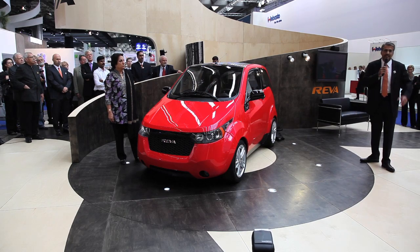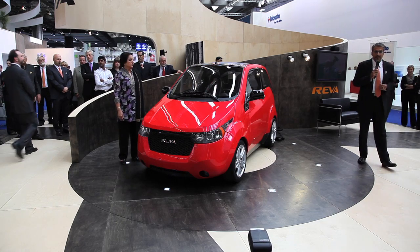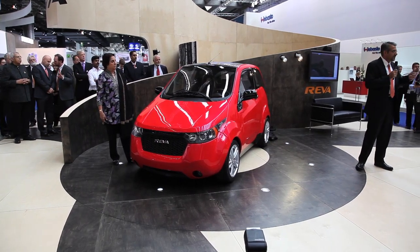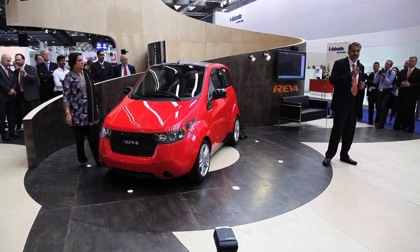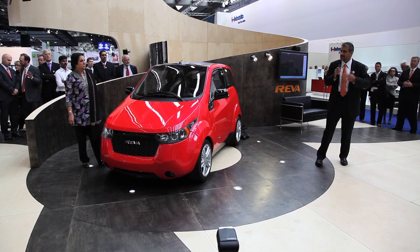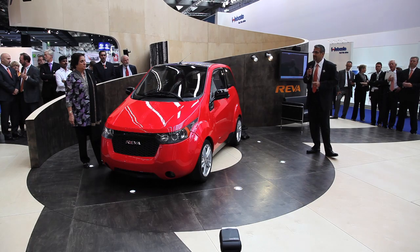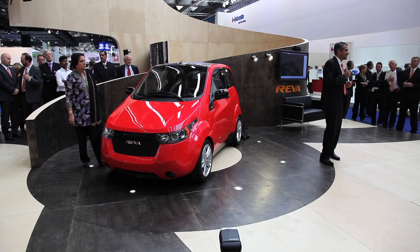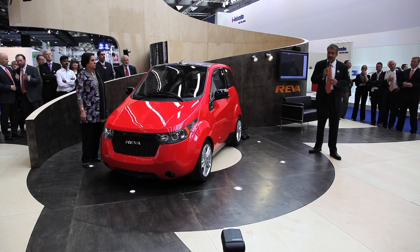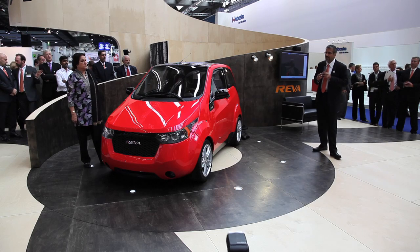Let me talk to you about the user-friendly technologies we've incorporated in the NXR. Imagine you're at home and your wife calls you to say let's go out in the evening. You SMS your car and it sends back a message with the time required to fully charge and the distance you can travel. It also tells you the cabin temperature. You can SMS your car back to turn on the air conditioning or heating to the right temperature. As you approach your car, it recognizes you with a key fob and unlocks automatically — you don't have to remove the key fob from your pocket, just press the start button and off you go.